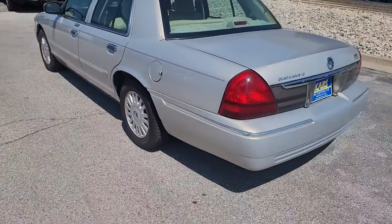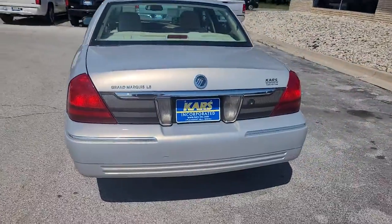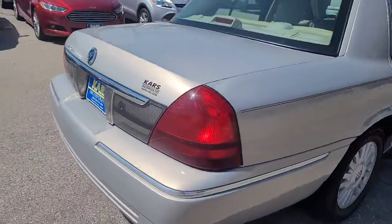Take the scenic route and enjoy the ride in this elegant Grand Marquis. Come in for a test drive — our team will make it the best part of your day.